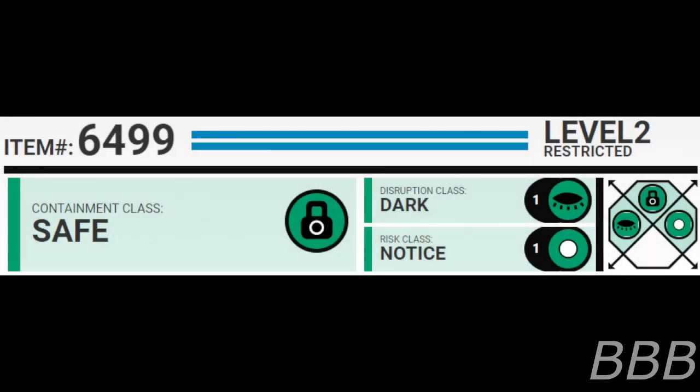Item number SCP-6499. Security level 2. Containment class: Safe. Disruption class: Dark. Risk class: Notice. Special containment procedures: SCP-6499 is to be kept in a standard anonymous item locker at Site-196. When not directly viewed, the object is inactive and no further procedures are required.